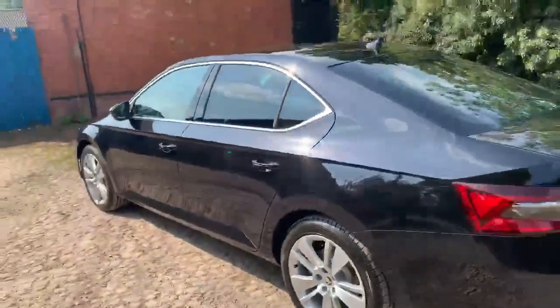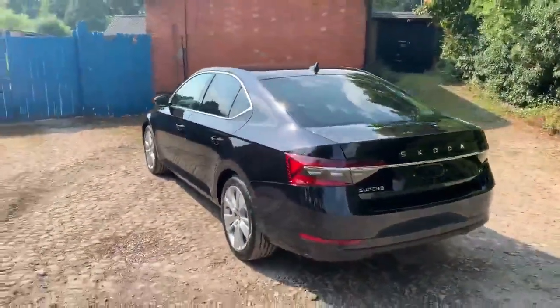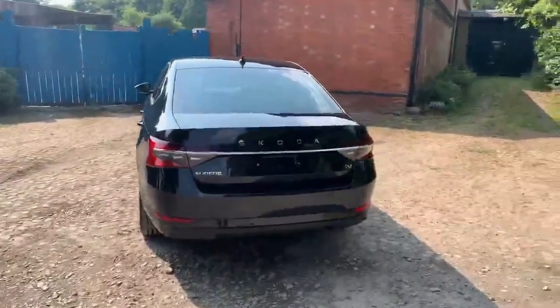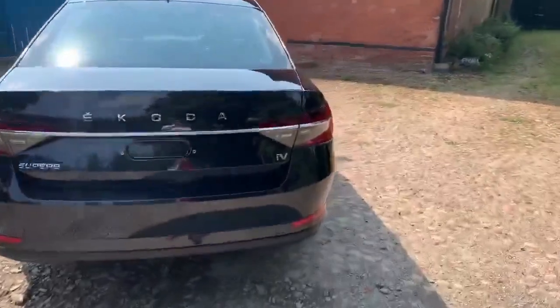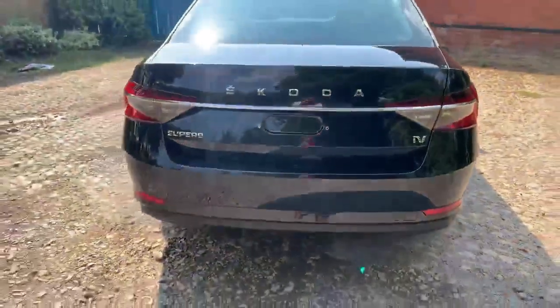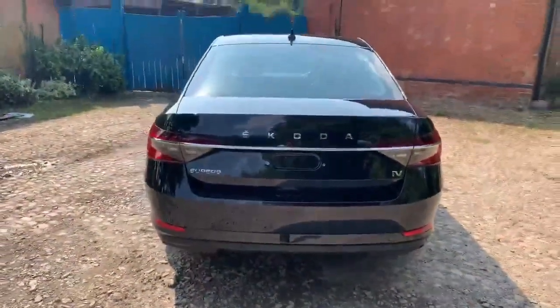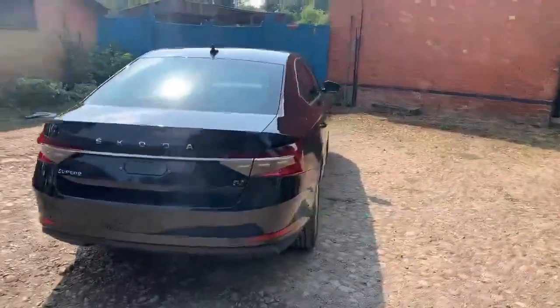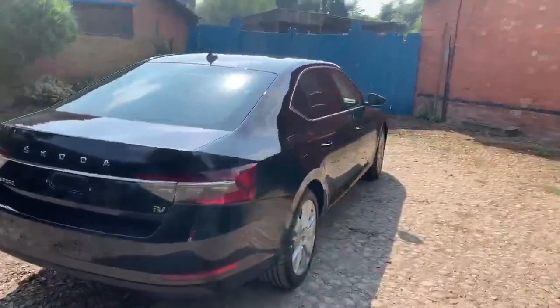This is available for sale this month. As we get around to the rear, you've got the IV badge on the tailgate. Also, with the IV, it comes with a 360 view — a 360 camera from a bird's eye point of view.